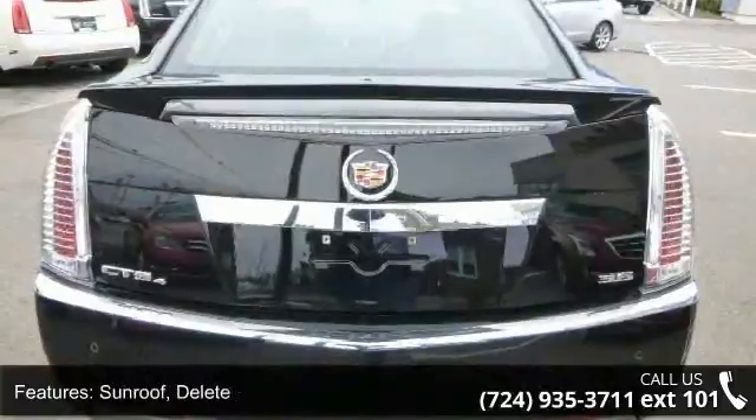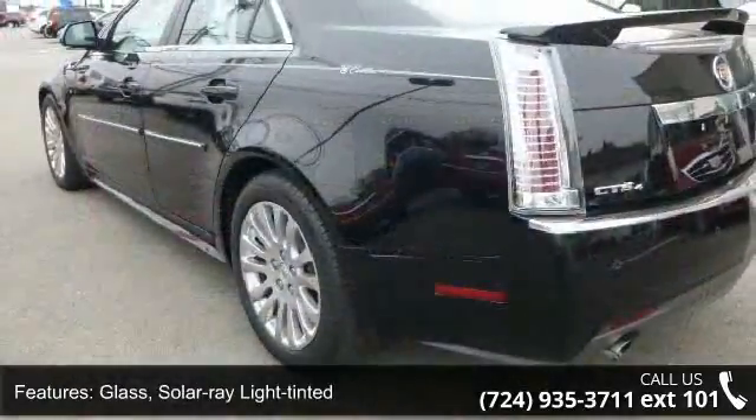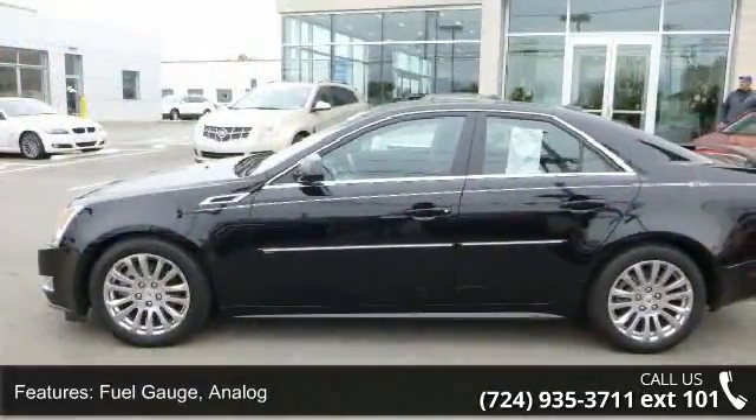Additional features include: sunroof delete; glass — solar ray light tinted; armrest — front center; fuel gauge — analog; trunk release — power; and mirror — inside rearview auto dimming with OnStar controls.